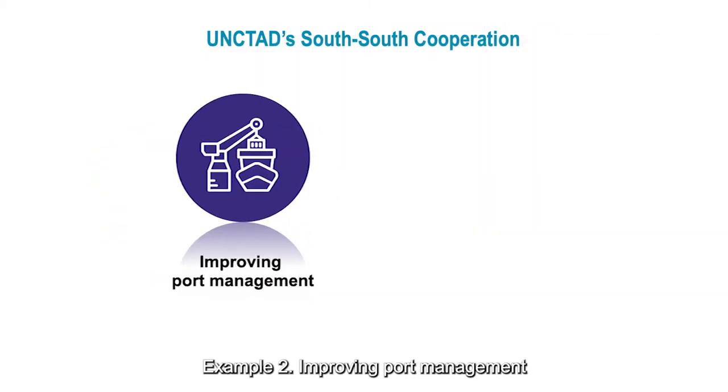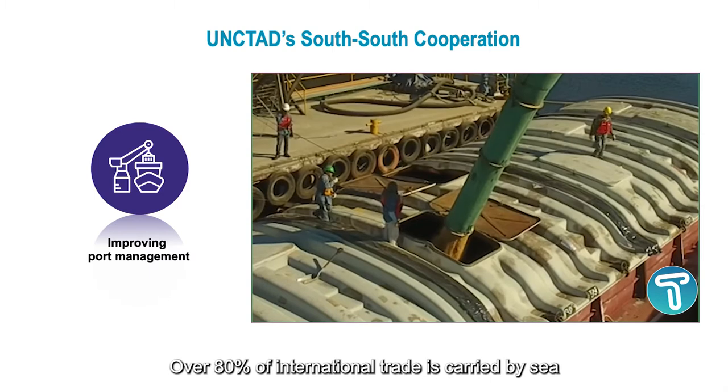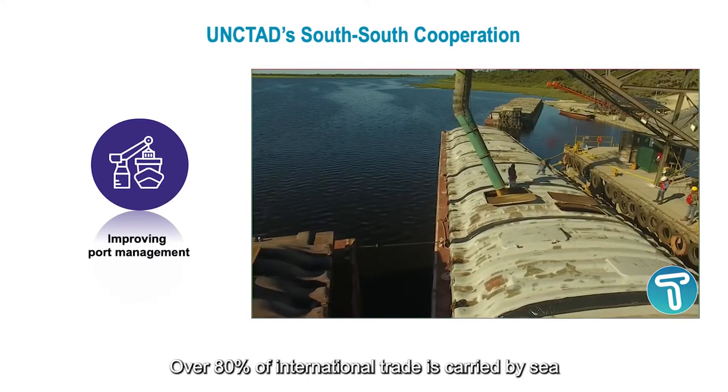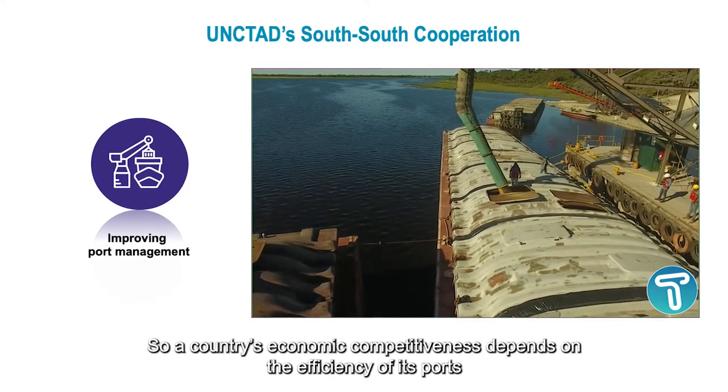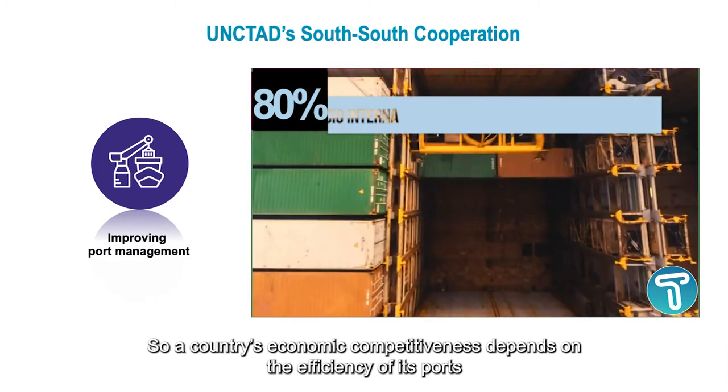Example two: improving port management. Over 80% of international trade is carried by sea, so a country's economic competitiveness depends on the efficiency of its ports.